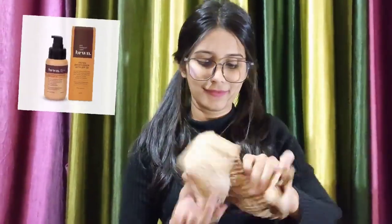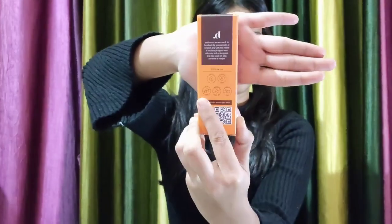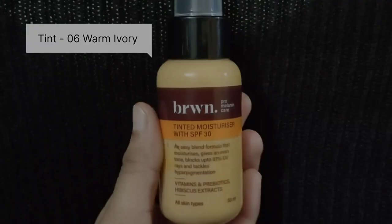Hi everyone! Recently I ordered this tinted moisturizer with SPF 30 from a new brand, Brown. They claim to provide a care range of products for all shades of brown skin, and I personally recommend it — it's very nice and very light on skin with a medium coverage.